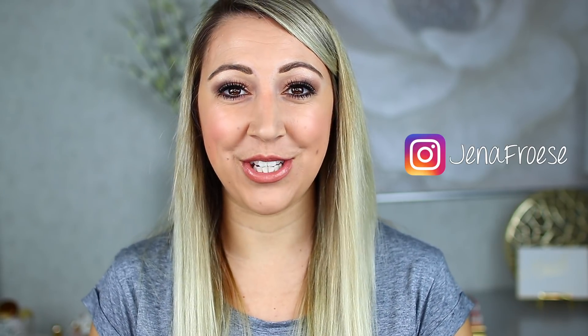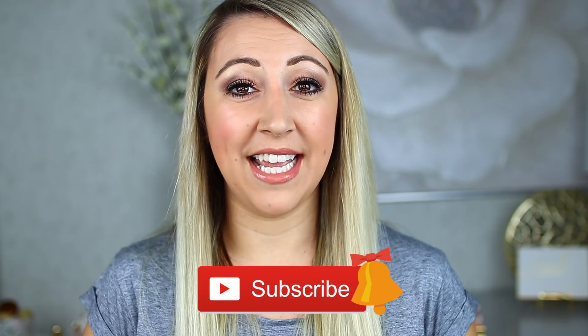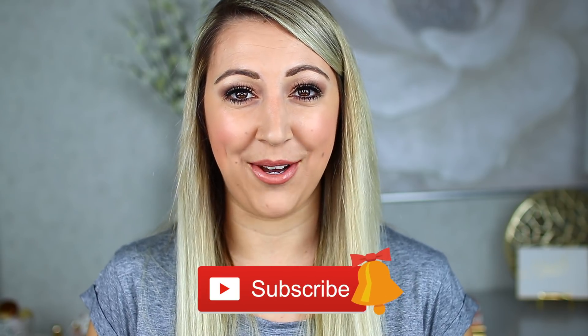If you guys are brand new to my channel, hi, my name is Jenna Fraze. Thank you so much for tuning in and checking out this video today. I do two videos a week that are all about beauty, so if you are just as interested in makeup as I am, I'm sure you'd get along great. Don't forget to hit that subscribe button down below, as well as the bell to be notified when I post future videos. I also have a giveaway going on right now — I'm giving away two new Anastasia Beverly Hills products: the Soft Glam palette and the Amrezy highlighter. Don't forget to check out that video, linked down below.